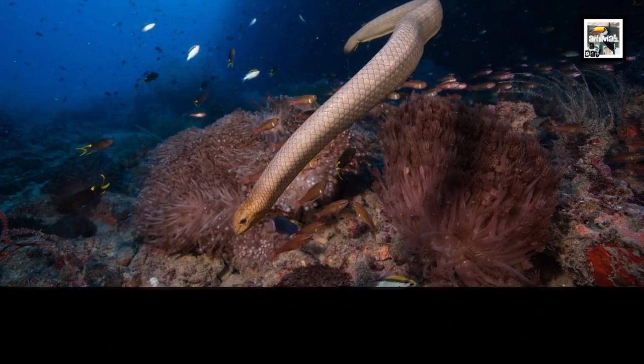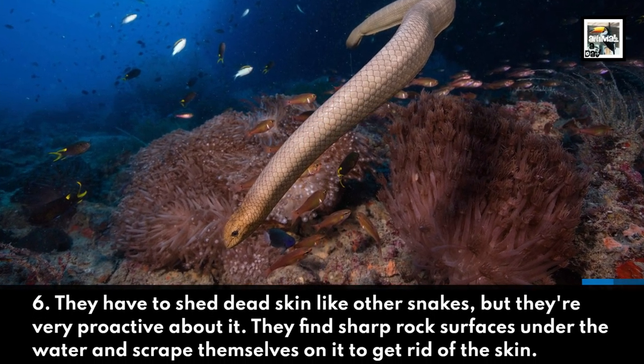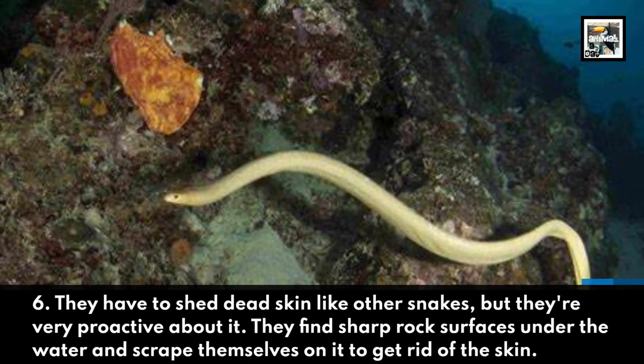6. They have to shed dead skin like other snakes, but they're very proactive about it. They find sharp rock surfaces under the water, and scrape themselves on it to get rid of the skin.